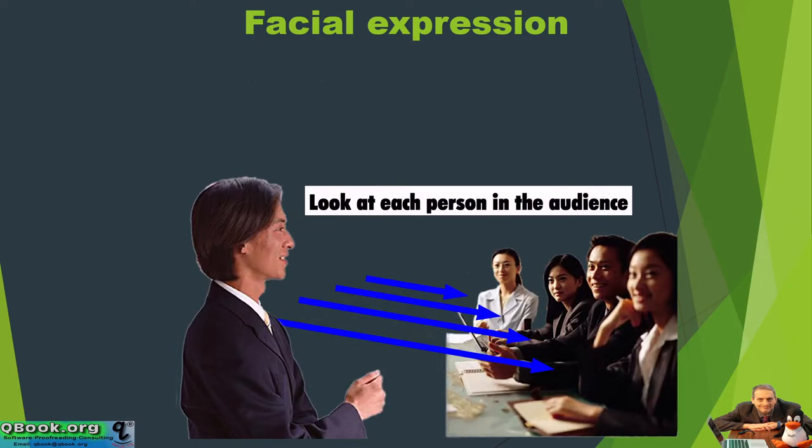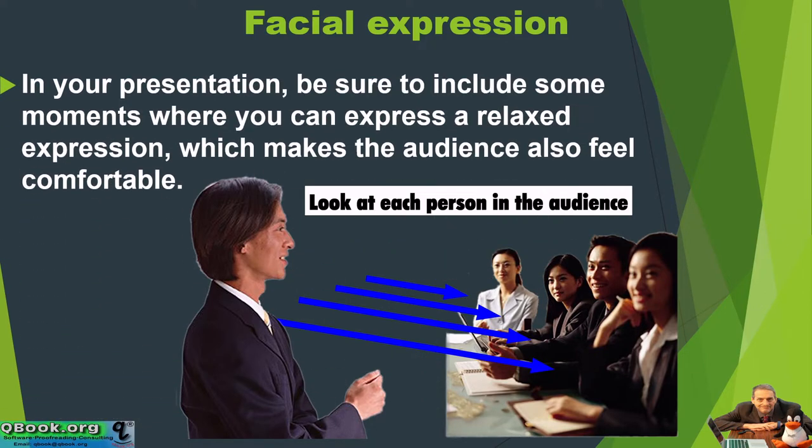Be sure that you look around at each person in your audience — share the love. In your presentation, be sure to include some moments where you can express a relaxed expression, which makes the audience also feel comfortable.